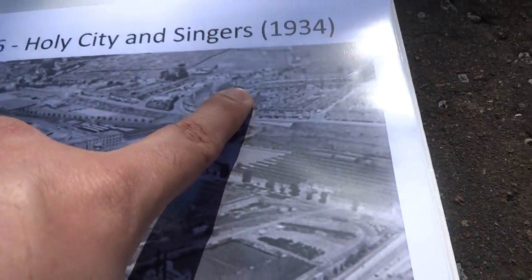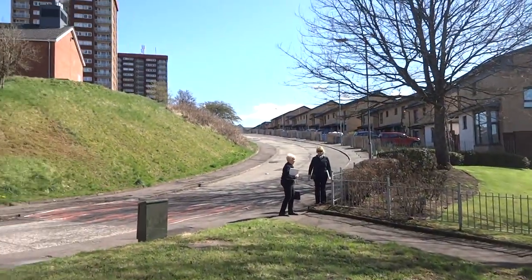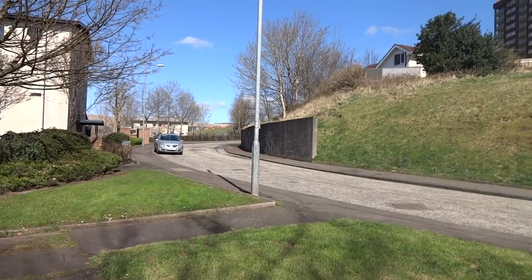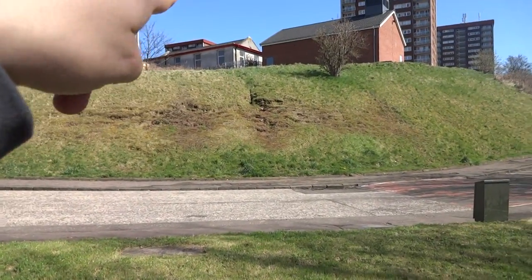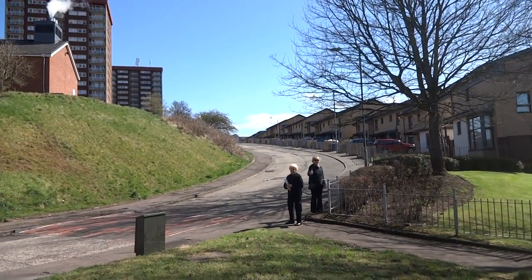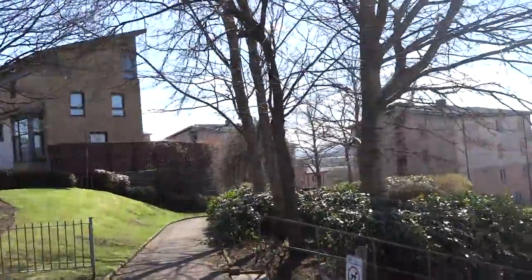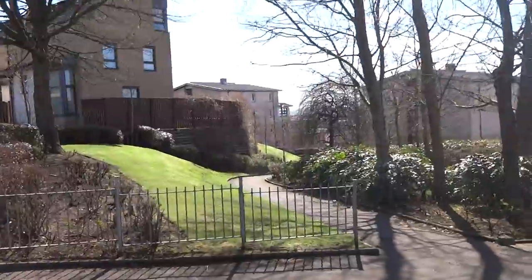We're on the Third Terrace — right here is where they lived at the top of the hill. There's a church behind there, and one of the things they would do is go to the top of that hill and look around. They could watch the ships being built in Clydebank.